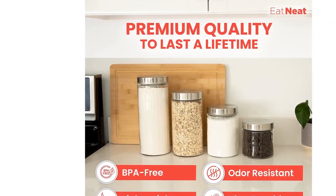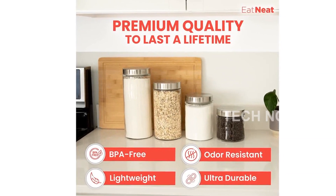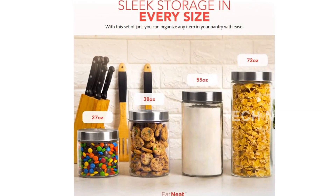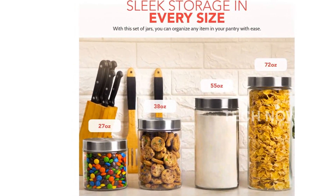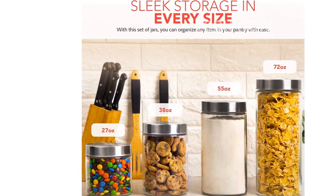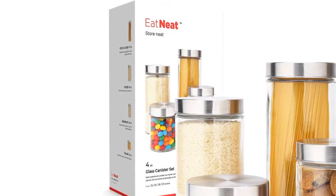Have you ever found stale food in your pantry? It's such a waste. Our glass canisters are here to save the day. With their airtight lids, they will keep your snacks fresh and safe from any hungry critters. Enjoy the delicious flavor of your food for longer periods of time.